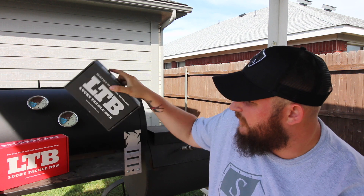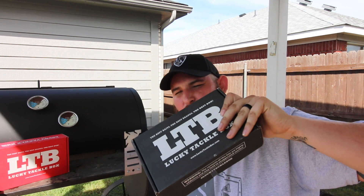What's up ninjas? It's your boy Fuzzy and we are back at it again with another unboxing. In this one we've got the Lucky Tackle Box Bass XL box for the month of April 2017. Let's see what's inside.